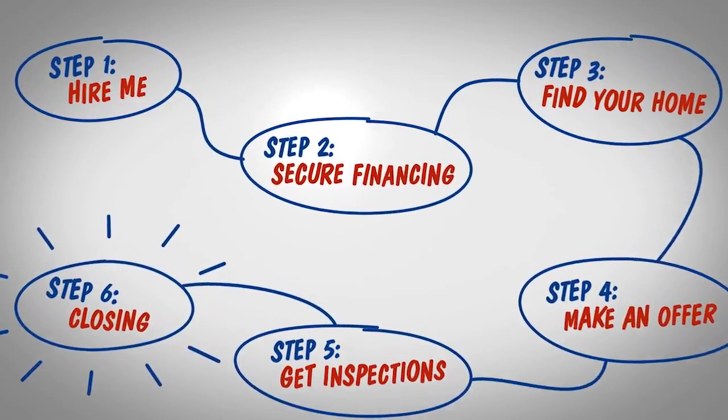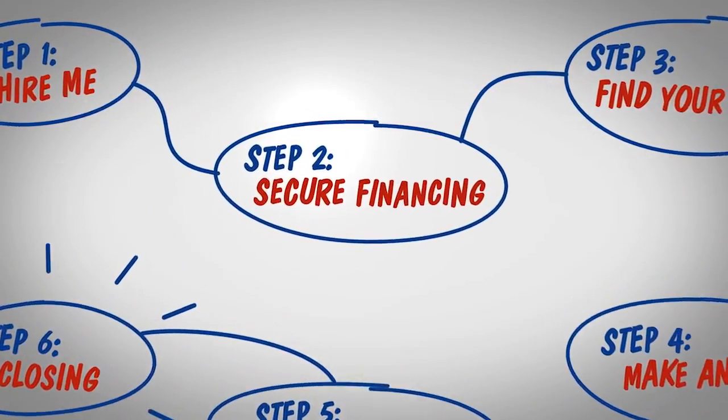Hi, this is Chris from the Rhonda Gustaitis team at Keller Williams Realty. I just wanted to follow up with you on the next steps to buying your home.